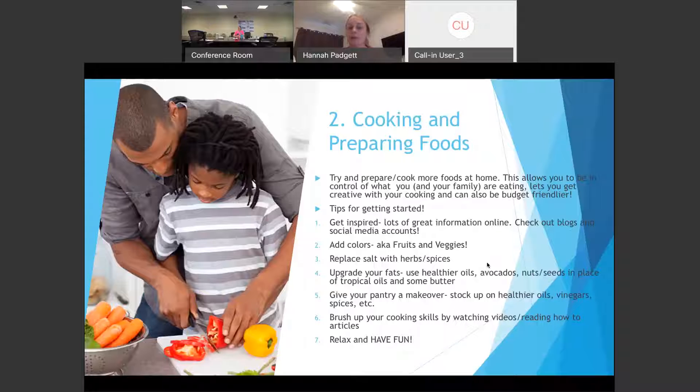Cooking and preparing foods is another focus for National Nutrition Month. Try to prepare and cook foods more at home if possible — this really allows us to be in control of what we're eating, lets you get creative with your cooking, and is budget-friendly because it's a lot cheaper to buy foods at the grocery store than to go out to eat all the time. Get inspired by looking up informational videos, blogs, and social media accounts. There's so much great information out there to help you get started.